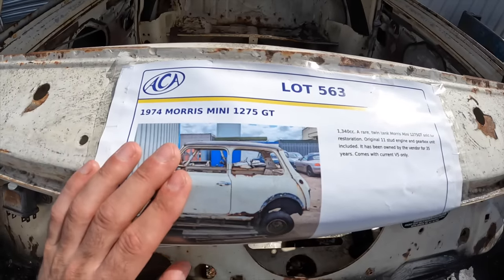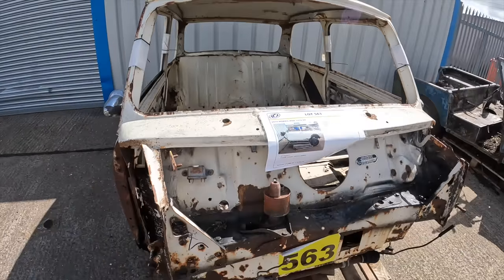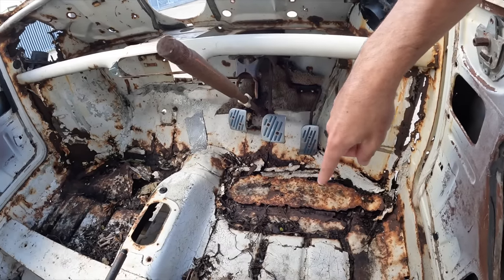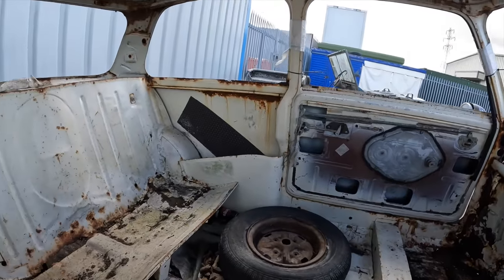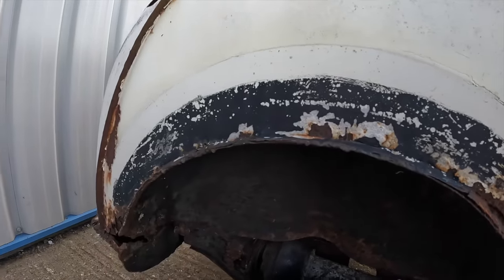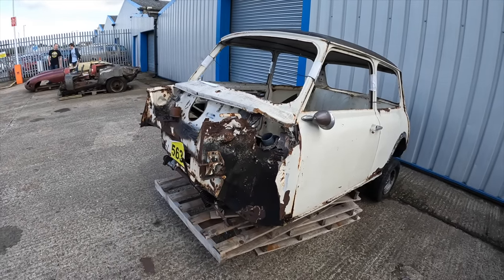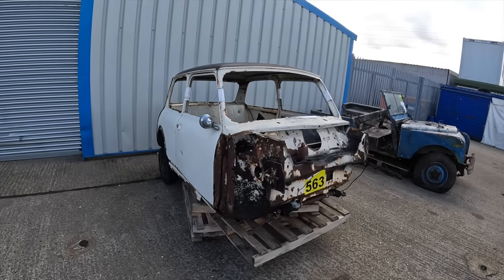Not only can you buy mint Minis here at Anglia Car Auctions, but you can get projects too. This is a 1974 Morris Mini 1275 GT — it's missing a few parts but does have the original VIN and V5. Both front floor pans are completely knackered — you can see daylight right through. It needs one big restoration. The subframe is really rotten as well. The Mini does come with its original 11-stud engine and gearbox unit. The estimate is £2,000 to £2,500.